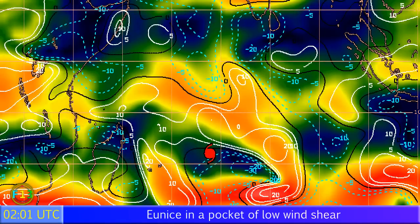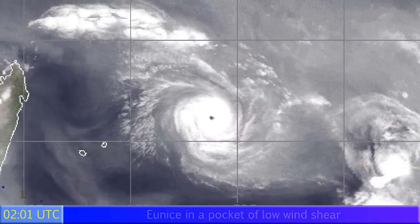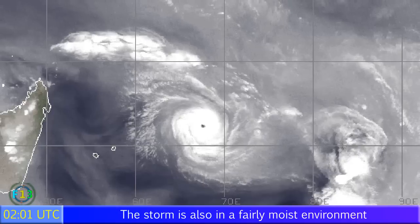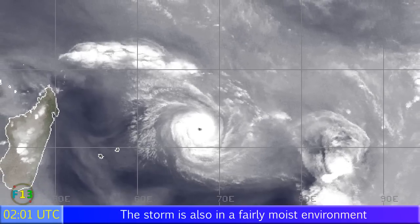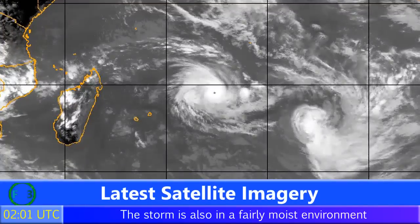The wind shear map shows low shear values around the storm's immediate vicinity, with increasing amounts to its north and decreasing amounts quite significantly to its southeast, which is just where it's headed. The water vapor image shows the storm's influence is not quite reaching the islands of Mauritius and Reunion, with the central core well away from any land areas whatsoever.